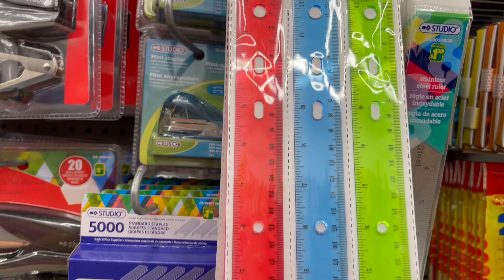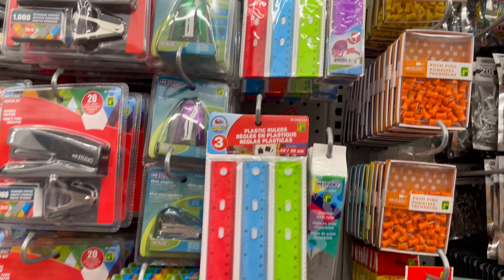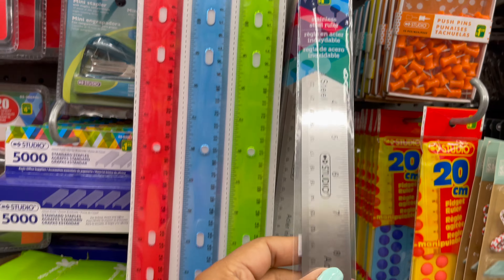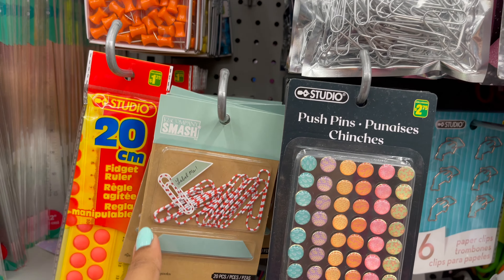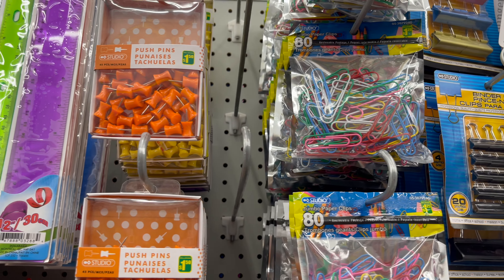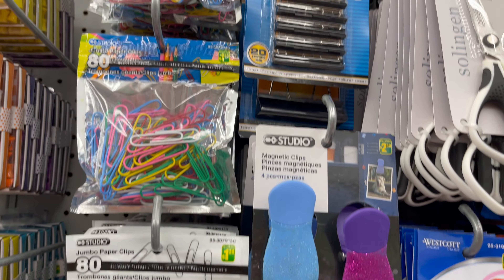Here are some rulers — a three-piece set you can get for only one dollar and seventy-five cents — and they have a variety of colors. Dollarama also has all types of push pins and clips, which you can use in your office, school, or university. These all start from one dollar to five dollars.